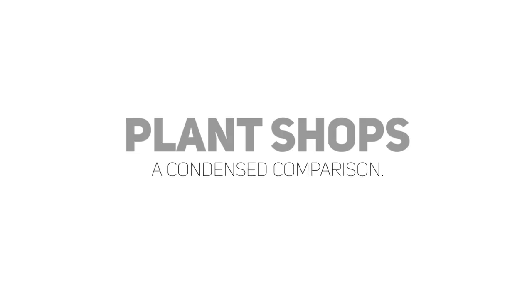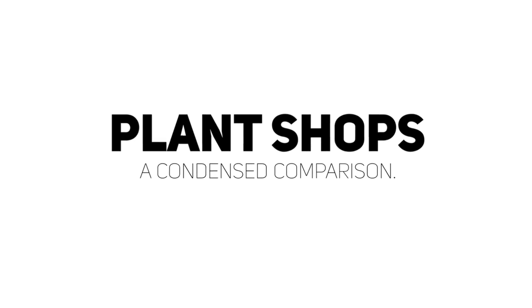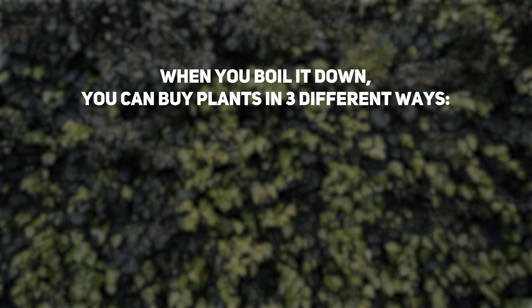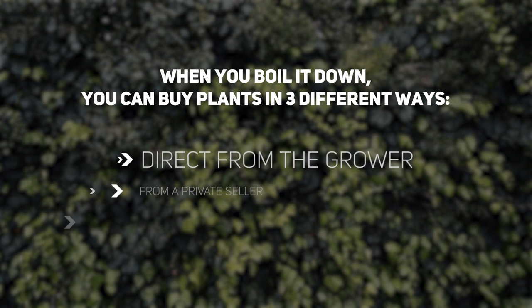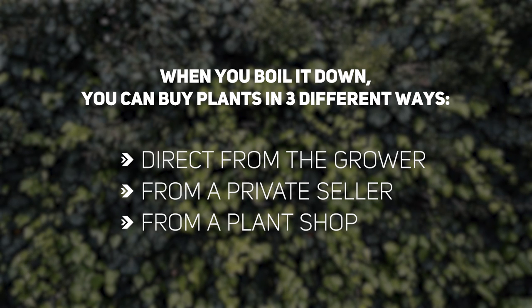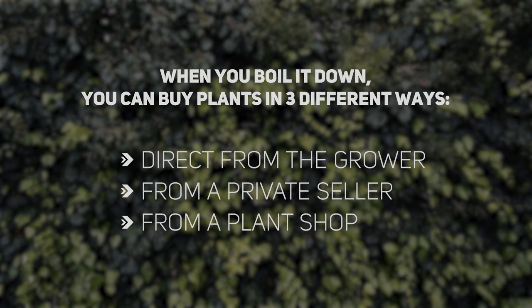So we've covered a lot, and now it's time to summarize everything. There are three ways you can buy plants: number one, direct from the grower to yourself; number two, from a private seller; and number three, from a plant shop.